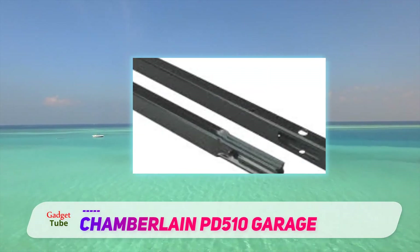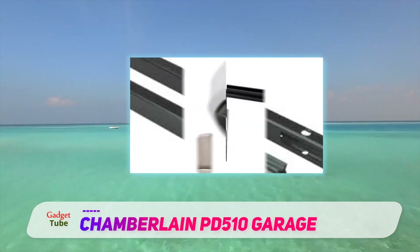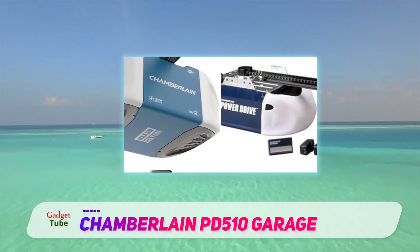Chamberlain's products are known for good build quality and high-grade materials. This garage door opener provides automatic functions to make the door opening and closing process hassle-free.